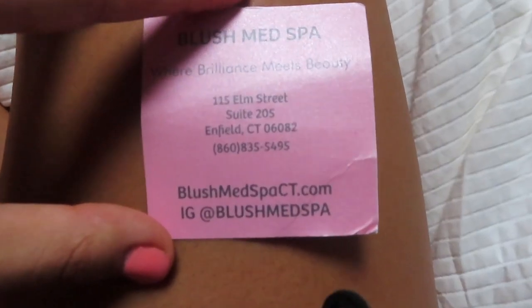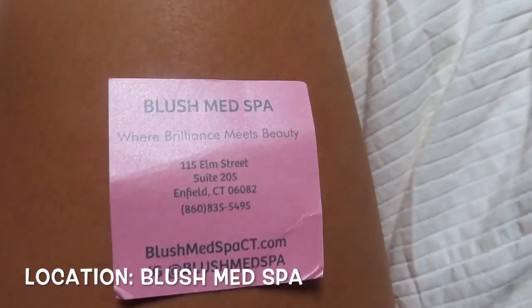I just got back from my appointment. So this is my skin — you can't really see it on camera. It's called Blush Med Spa — I actually have a card with the information if you guys want to book. I just got the HydroFacial and I highly recommend it.